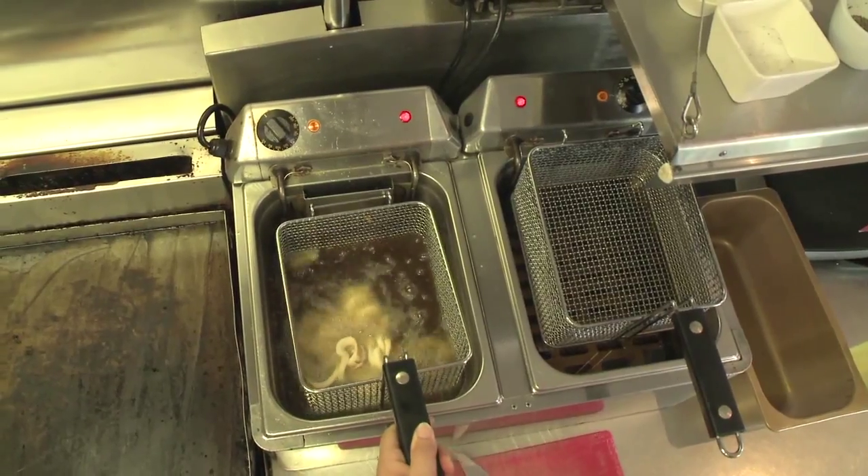What used to happen with this stuff? They just used to throw it in the rubbish bin out the back, and it used to go out with everything else.